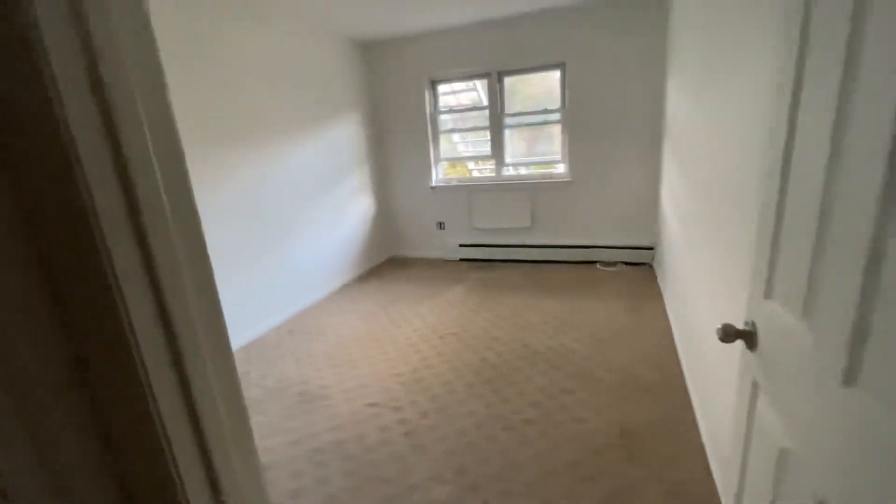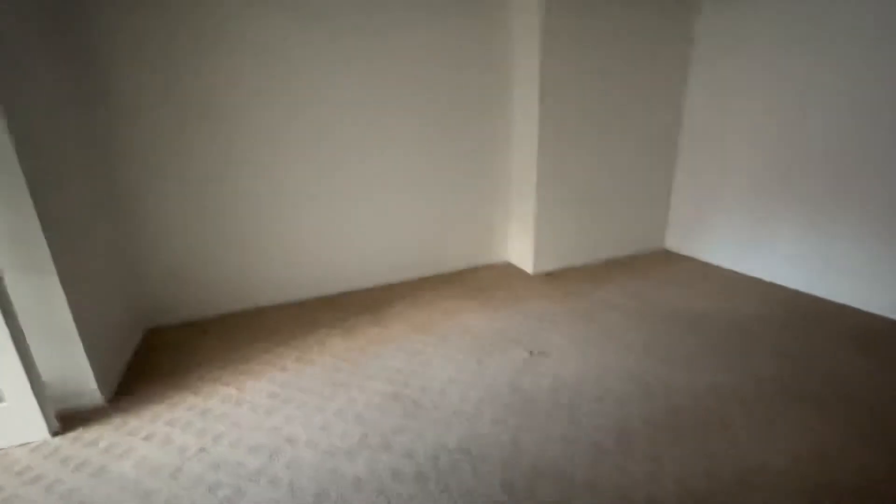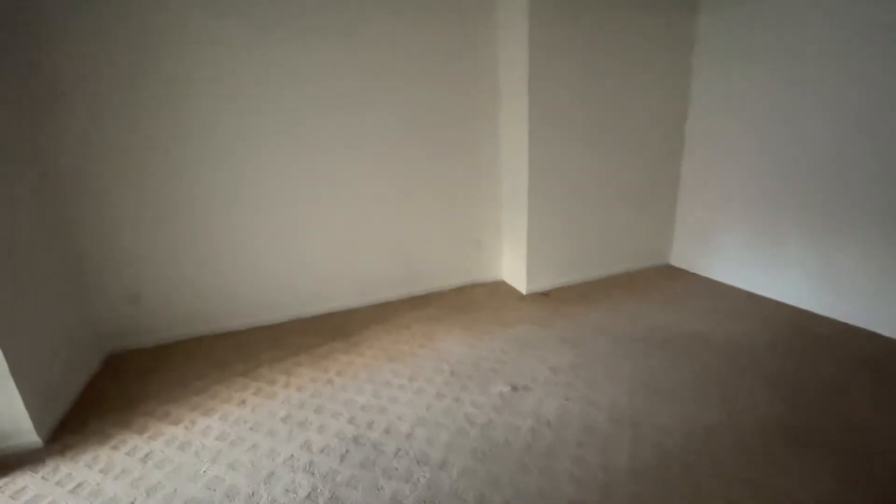And then the bathroom — sorry for the darkness. Another closet here, and more closet space — great size. Nice, if you see it during the day too, the lighting here is amazing.